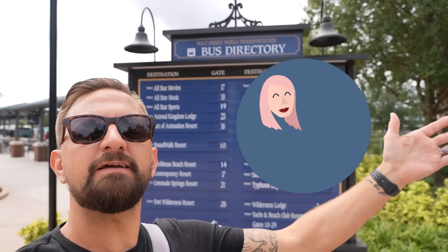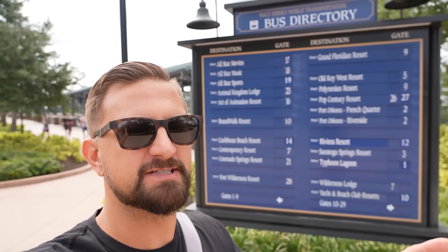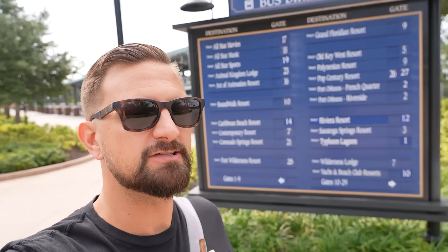Good morning from the Disney Springs bus stop. We're doing another revisit on one of our resort tours today - we're headed down to Port Orleans Riverside. Haven't been there in a while; excited to see if anything has changed, just have a quick look around.